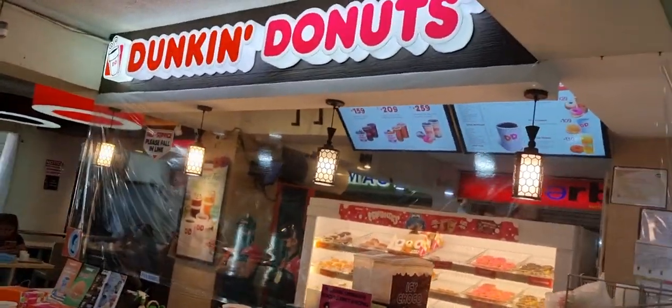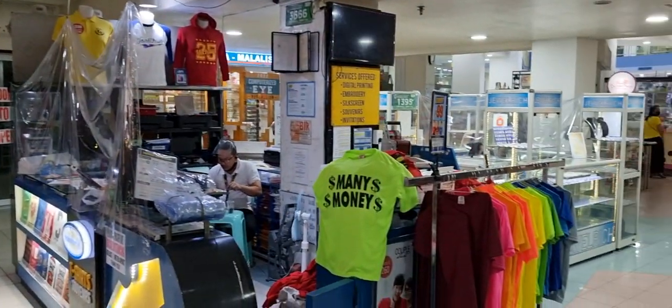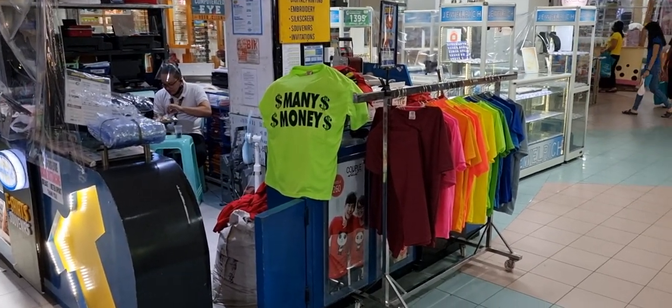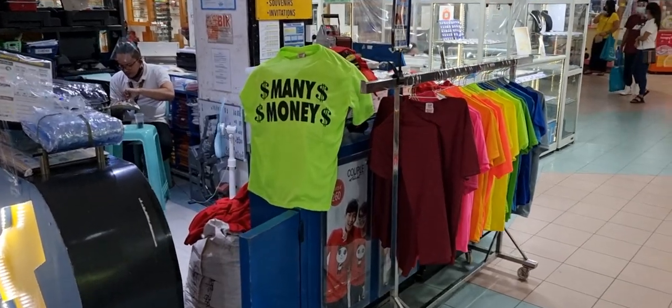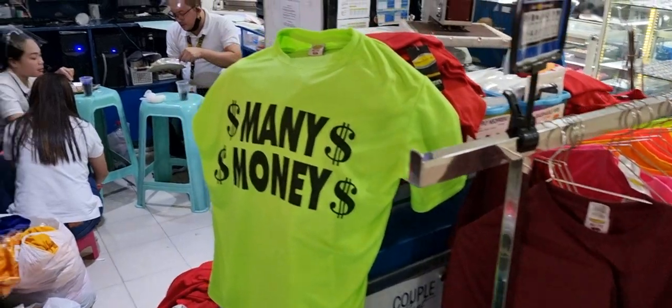Now let me show you where this store is located. It's located immediately next to Dunkin Donuts — just look to the right and there is the store, Transfer It.